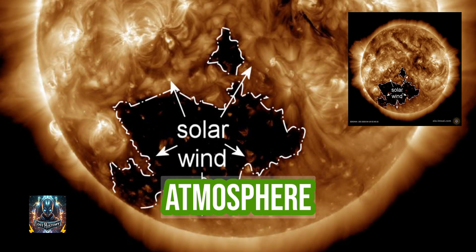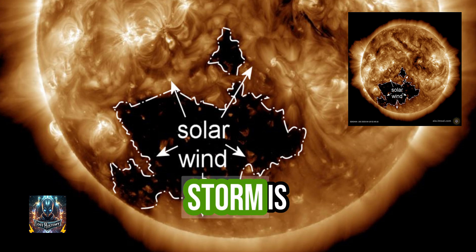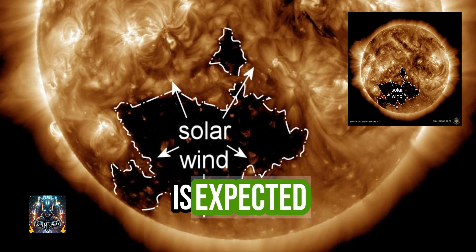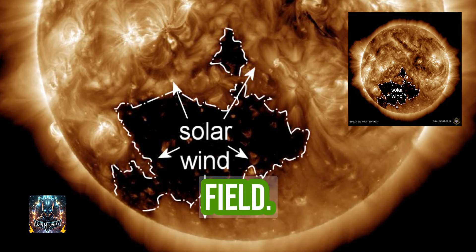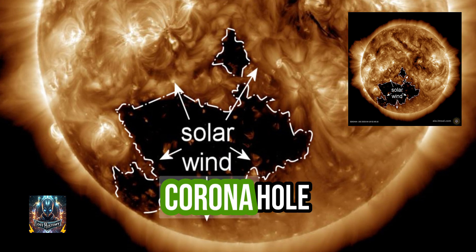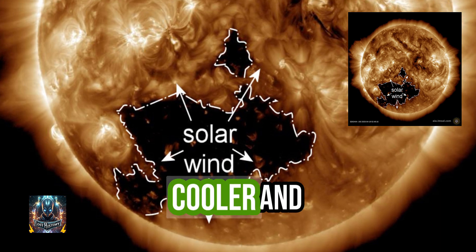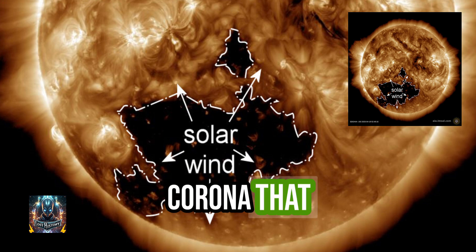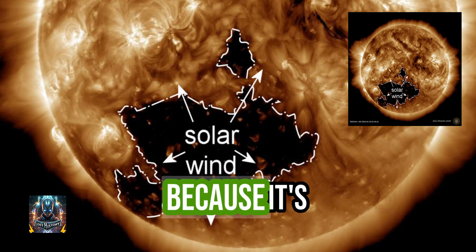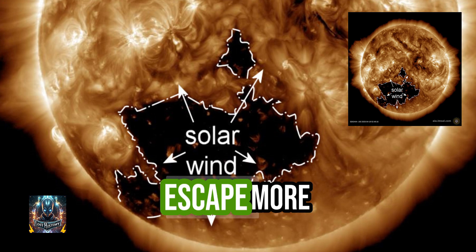A big hole in the sun's atmosphere means a minor G1 to moderate G2 geomagnetic storm is possible on April 21st, when a fast-moving stream of solar wind is expected to hit Earth's magnetic field. The gaseous material is flowing from an unusually large coronal hole now facing Earth. A coronal hole is a dark, cooler and less dense region than the sun's corona that appears as a hole in extreme ultraviolet and soft X-ray images, because its open magnetic field lines allow solar wind to escape more readily.